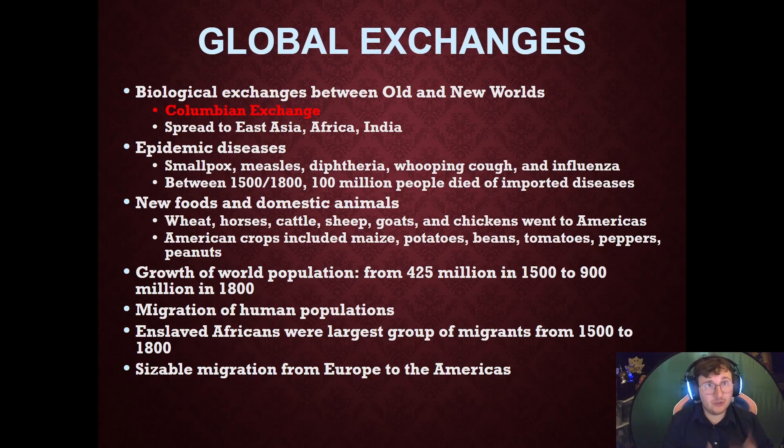Some of the food crops and foodstuffs that transfer include wheat, horses, cattle, sheep, goats, and chickens going to the Americas. American crops such as maize — which is corn — potatoes, beans, tomatoes, peppers, and peanuts go to the Old World. Due to the increase of food in the Old World, because these crops are easy to grow, we see a population increase from 425 million in 1500 to 900 million people by 1800.